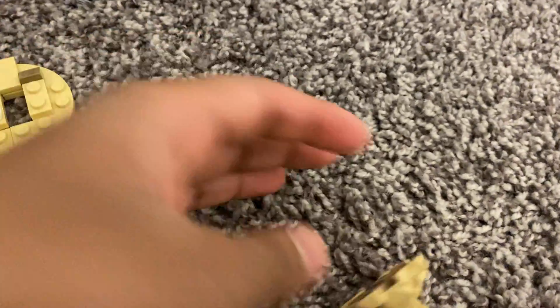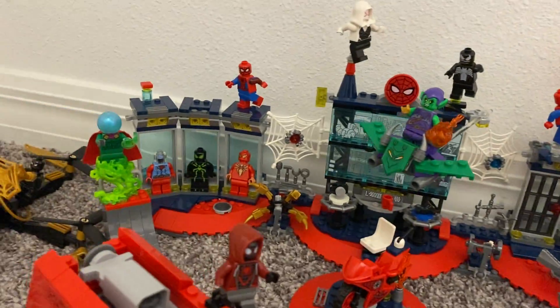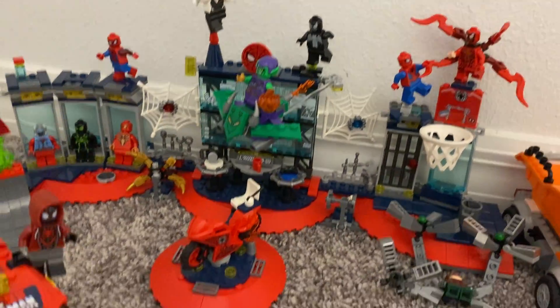Last but not least, we have the Sandman. For him I made a sand circle with a little white piece on it to make him stand. He comes in the four-plus set and he looks really cool with a sand tornado. And we are done with the video!